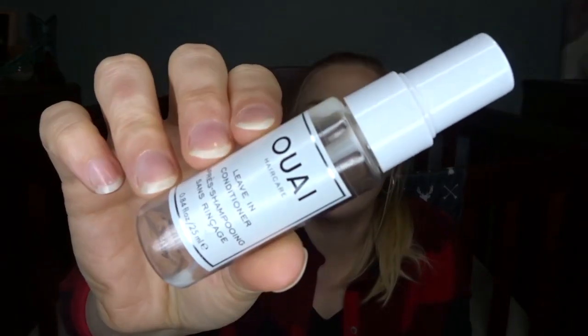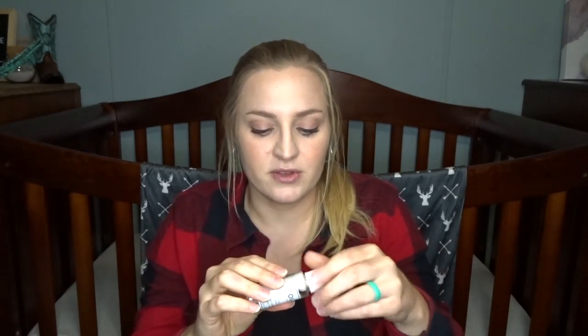I also emptied out another Whey leave-in conditioner. I've had a couple of these before and this stuff smells so good — I feel like everything from the Whey brand smells lovely. I love to use a leave-in conditioner; basically every time I wash my hair I like to spritz something in the ends to give it a little more conditioning. This stuff is awesome.